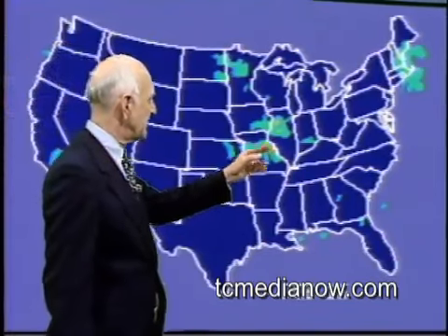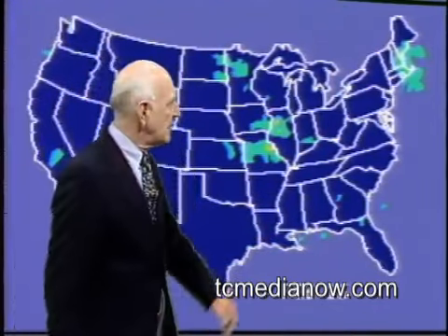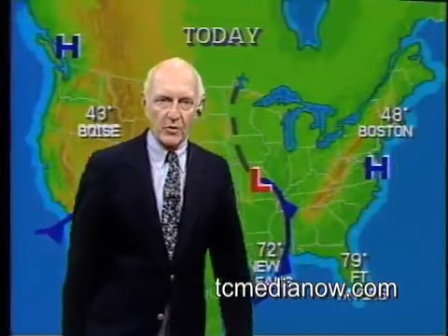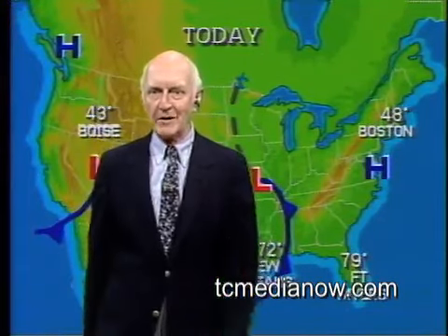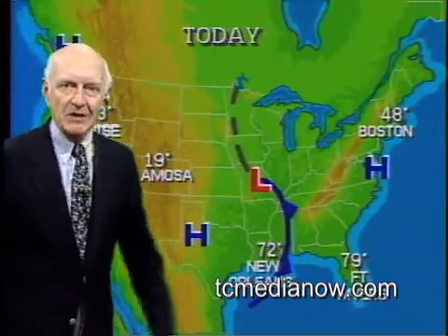Still a little area of rain and snow in southern California. Most of the precipitation here is in southeastern Iowa and northern Illinois, with some thunderstorms in eastern Missouri and showers along the Gulf. A half-inch of rain fell at New Orleans today. Showers continue around Cape Cod and New Hampshire, with a half-inch of rain at Boston this afternoon. Boston's temperature this afternoon was 48 degrees, New Orleans was 72. Warmest spot today: Fort Myers, Florida at 79 degrees with afternoon sunshine. 19 this afternoon at Alamosa, Colorado — they were 17 below earlier this morning. And 43 at Boise.